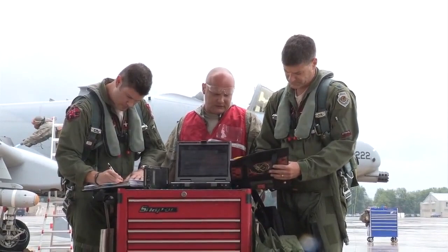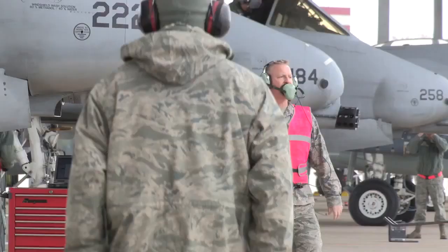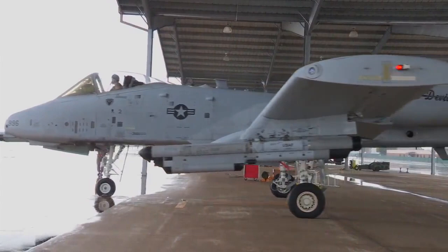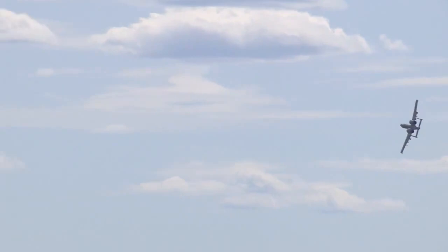For Warthog pilots, maintainers, and their fellow airmen, ensuring this firepower is available when and where needed is at the core of their duty to their state and nation. What I like most is serving the United States military in that capacity and helping protect the people of America overseas and being a part of that. Our biggest thing is Hog pilots helping out the troops on the ground and providing that aerial coverage they could need at any time.